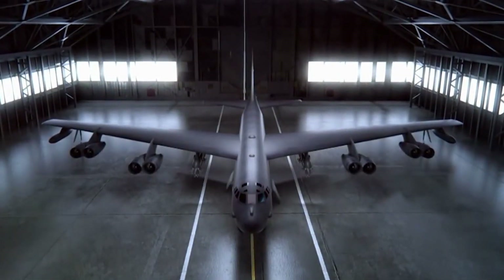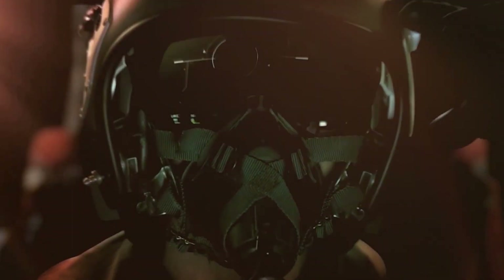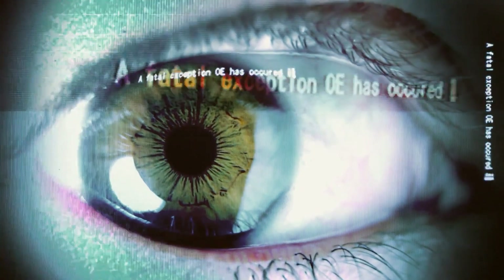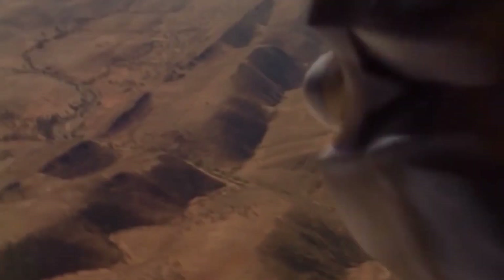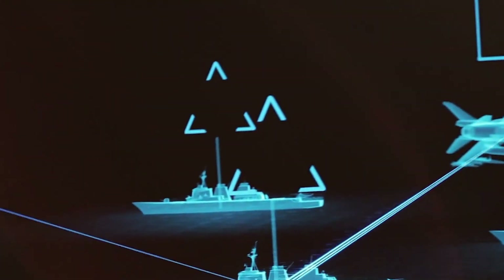Often we receive many questions like: which is the best bomber aircraft in the world? Which is the greatest modern bomber and why? Our analysis is based on the combined score of stealthiness, armament, payload, speed, range, and technology.